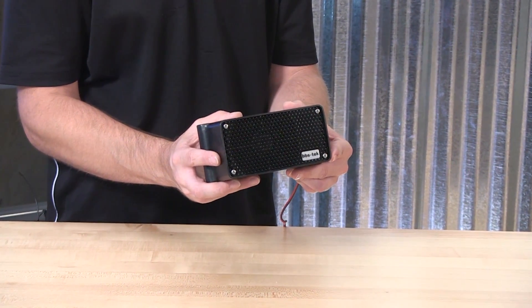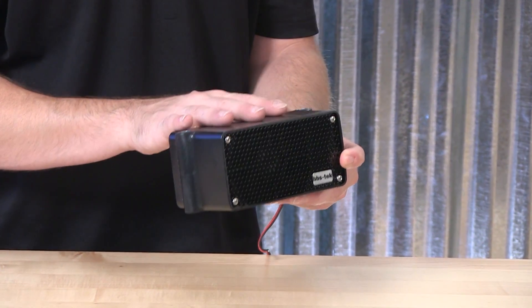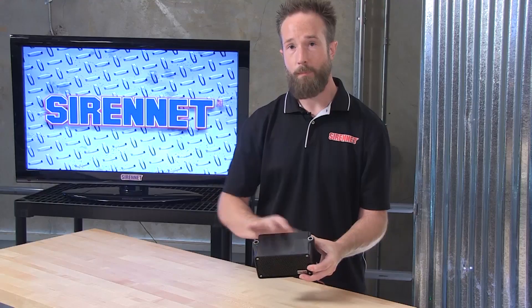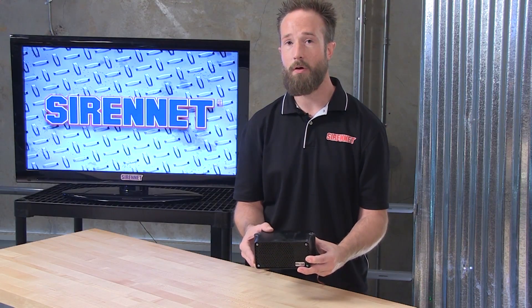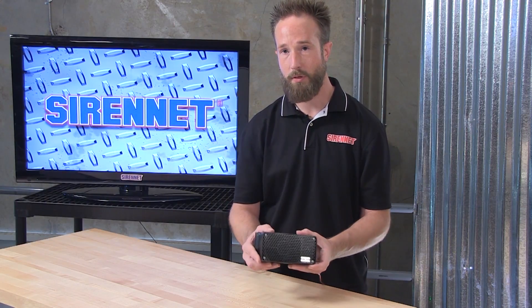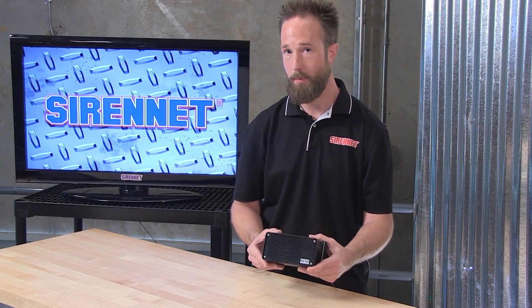Part number for the fixture that I have here is A0899. It is a 107-decibel self-contained rough-and-tumble backup alarm fixture, weatherproof, and for folks that are going to do some heavy-duty cleaning on the vehicle, it is also resistant to pressure hoses and steam cleaning, so you don't have to worry about this fixture getting banged up or any issues when it comes to water in the heavy-duty worksite environment that it may see.